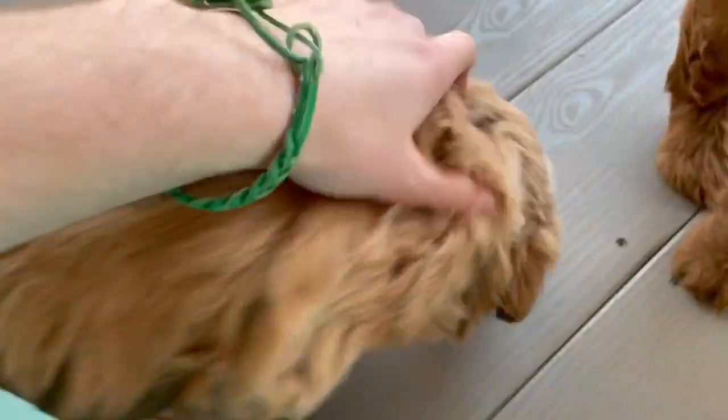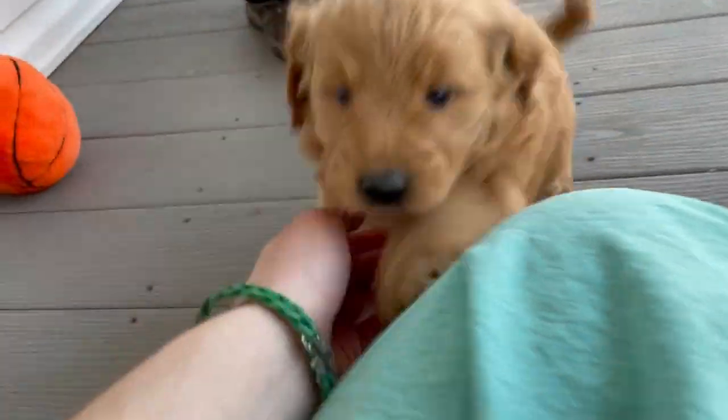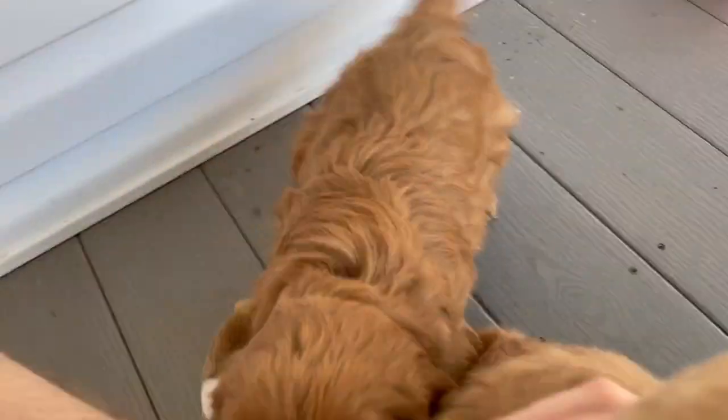They're all super playful little puppies. This right here is little Miss Fancy. She's the only little girl in the litter. She loves attention. They're all just super playful puppies.